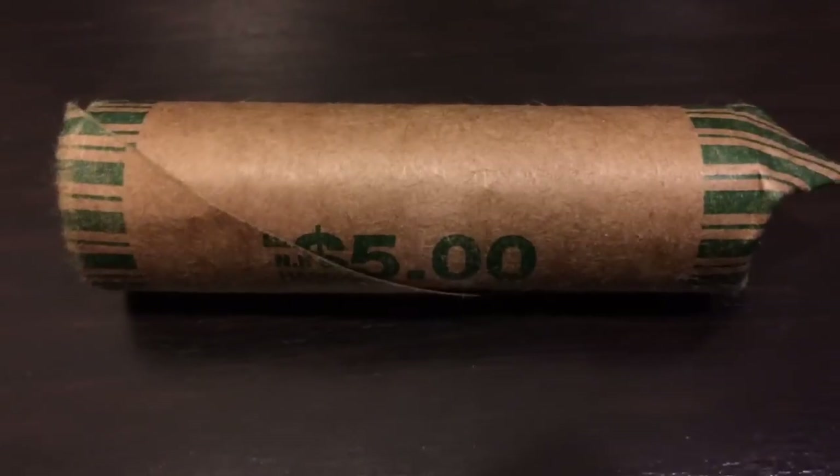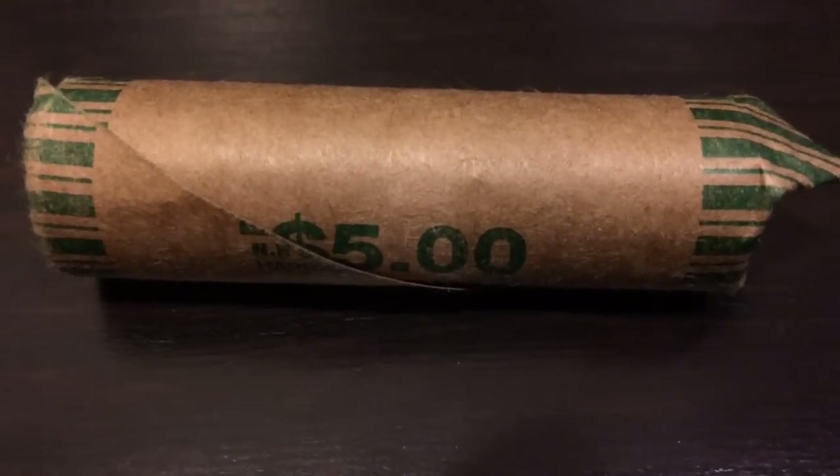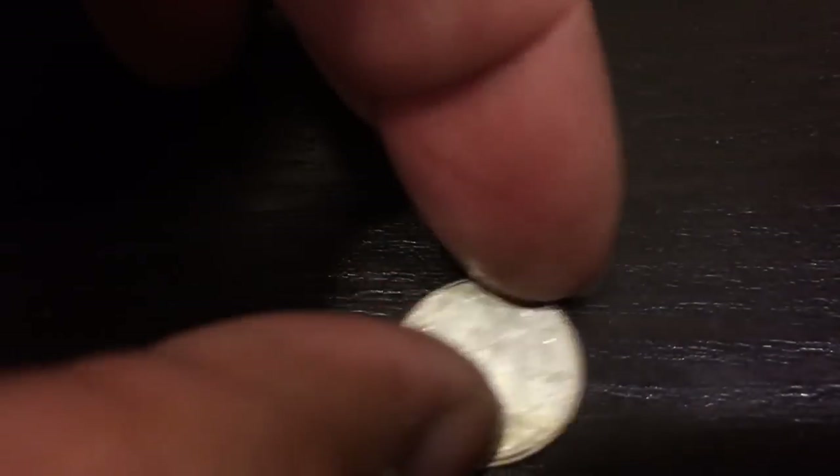Anyway, out of the dimes I did find some keepers. I found a 1968 50% silver Canadian dime.